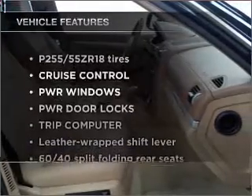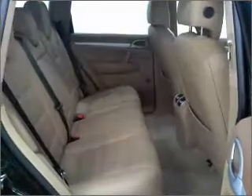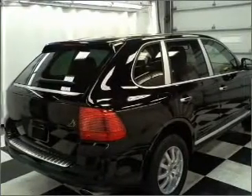Plus, enjoy these notable features that are included in this vehicle: power door locks, power windows, power steering, cruise control, an alarm system, and an AM-FM stereo with a CD player.